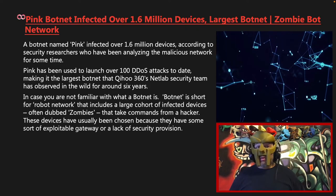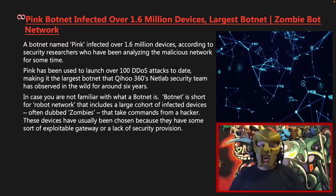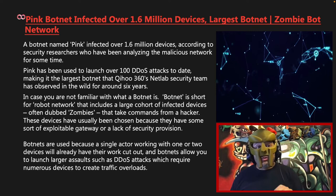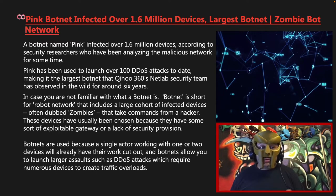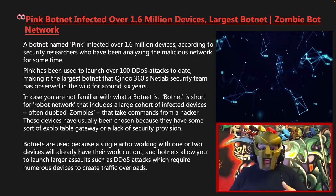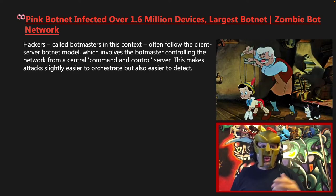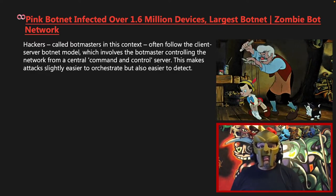In case you're not familiar with what a botnet is, botnet is short for robot network. It includes a large cohort of infected devices, often dubbed zombies, that take commands from a hacker. These devices have usually been chosen because they have some sort of exploitable gateway or lack of security provision. Botnets are used because a single actor working with one or two devices will already have their work cut out, and botnets allow you to launch larger assaults such as distributed denial of service attacks. Hackers, called bot masters in this context, often follow the client-server botnet model, which involves the bot master controlling the network from a central command and control server. This makes attacks slightly easier to orchestrate but also easier to detect.